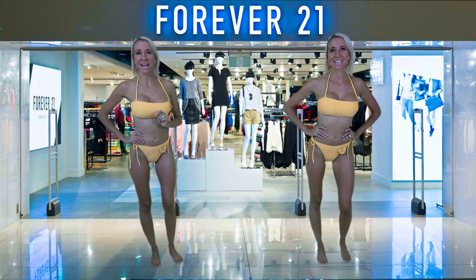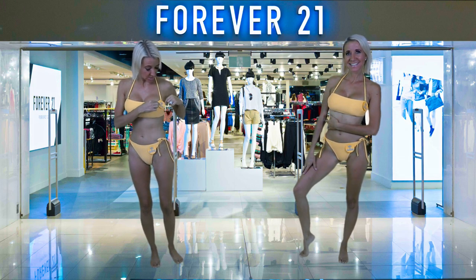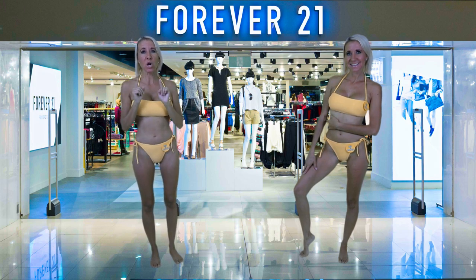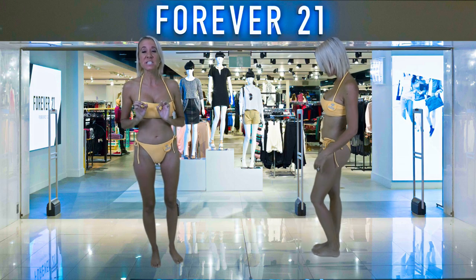You can make a splash in this yellow two piece this season. This is also part of the mix and match collection. The top will cost you $13 and the bottoms will cost you $13 as well, which is such a good deal.